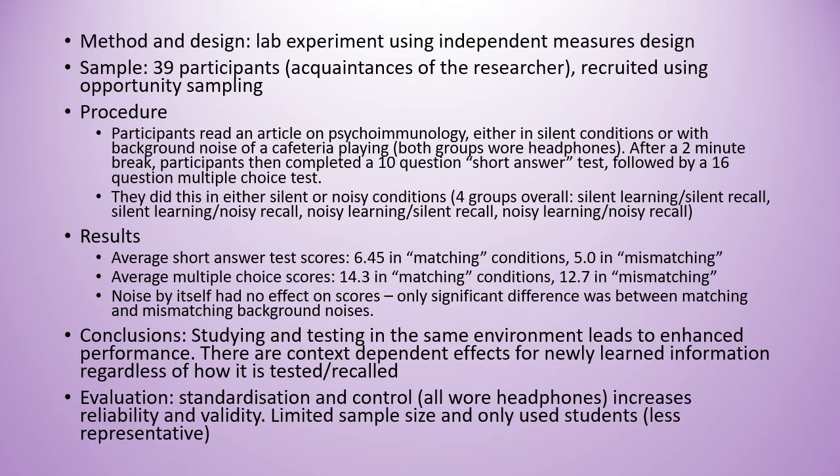Some evaluation points: good standardisation and good control. Everyone wore headphones even if they were in the silent conditions, so more reliable and valid. There's a limited sample size however, and it did only use students, making it quite unrepresentative.